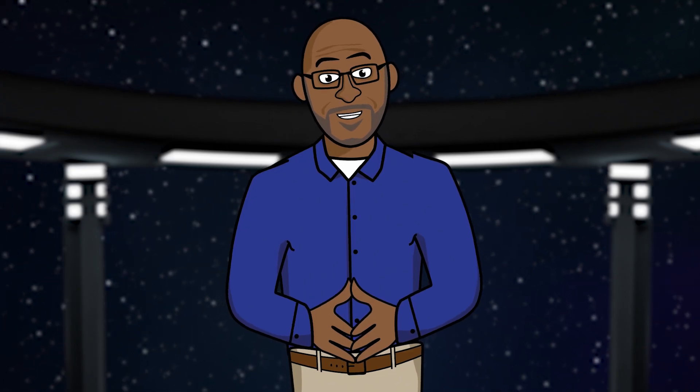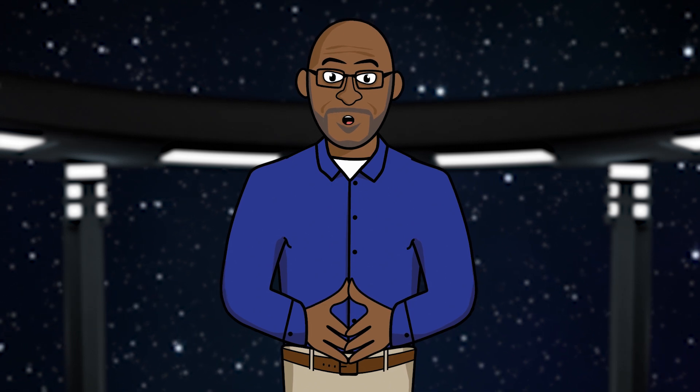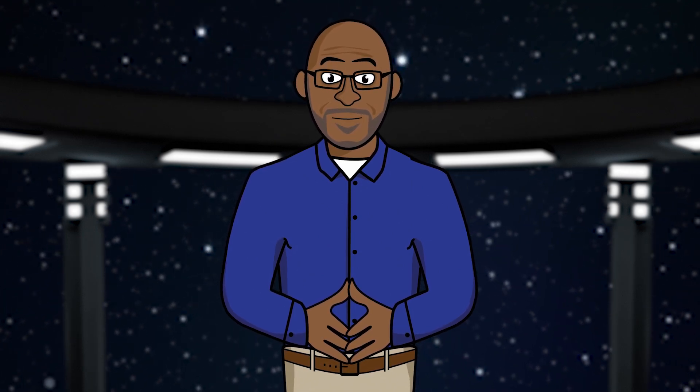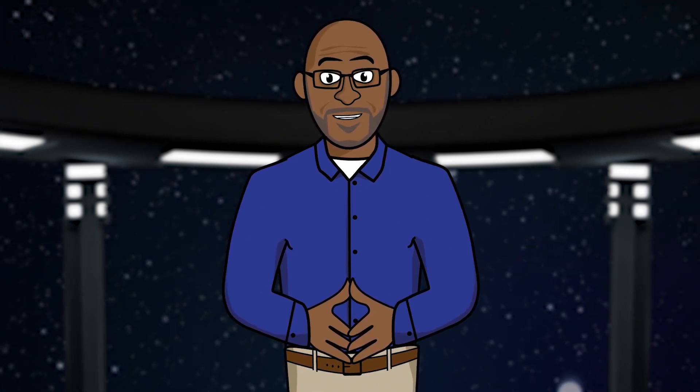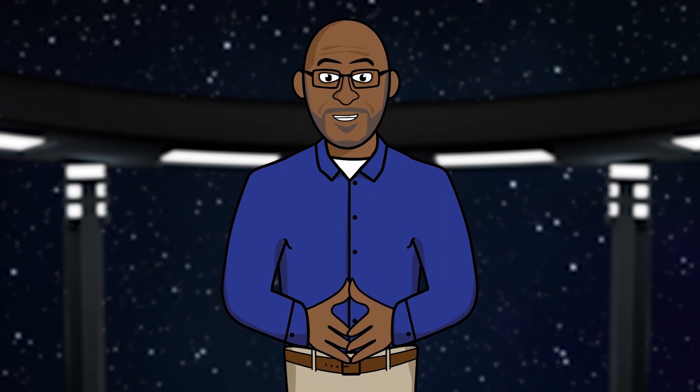Greetings sky watchers and welcome to The Sky Above Us. I'm James Albury and I'm your tour guide to the night sky. It's that time of year again when two summertime constellations mark the location of a mysterious interloper at the center of our galaxy. Plus, the moon plays a visit to each of the naked eye planets over the next few weeks. Let me show you.